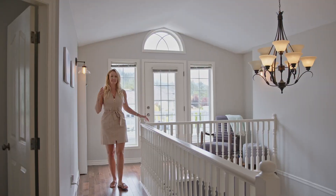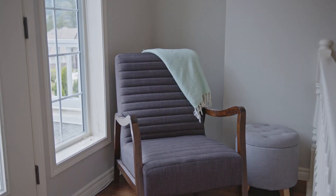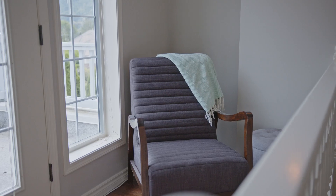Upstairs here feels really nice and bright. I like this extra little landing area with a reading nook and access out to the balcony.